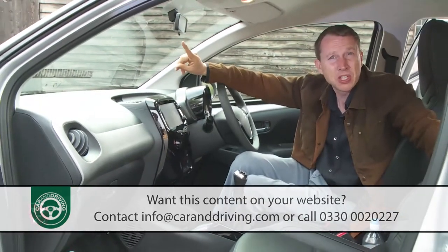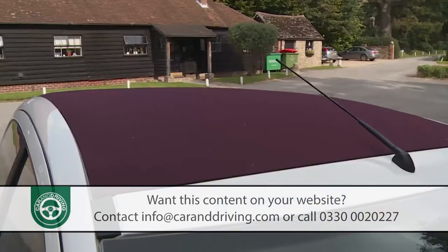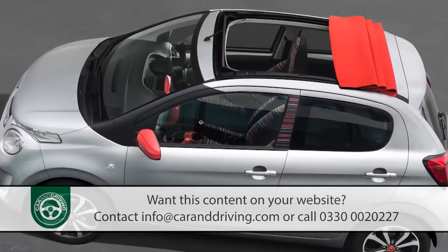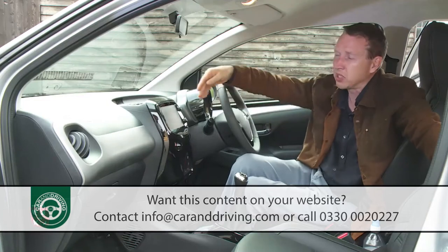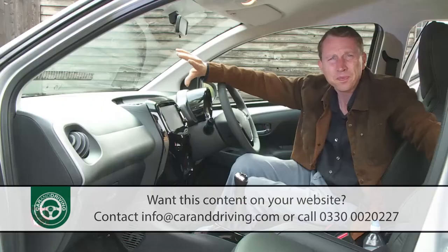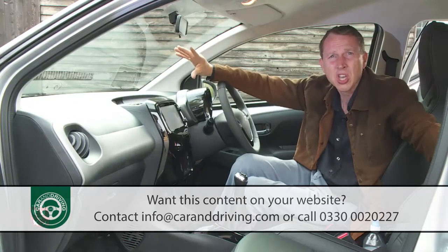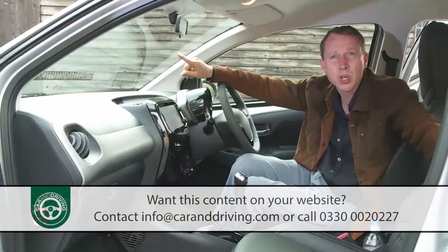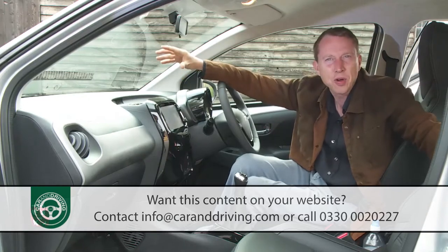If you've chosen a version with the optional Airscape fabric folding roof, you'll need to accept that with it open in bright sunlight, a number of the interior dials and displays will be difficult to read. It'll also be pretty difficult to converse with fellow passengers at higher cruising speeds, despite the roof system's aero-acoustic deflector. Still, we all have to pay for our pleasures.